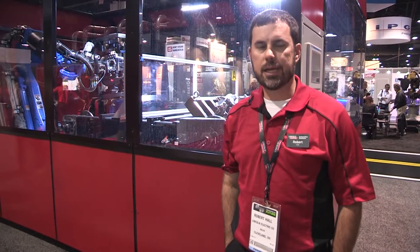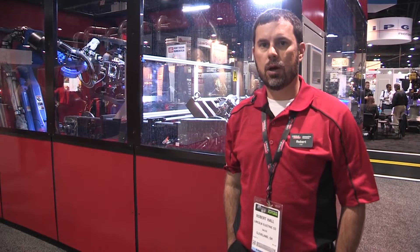I'm Robert Hall with Tennessee RAND. We are an integrator located in Chattanooga, Tennessee, owned by Lincoln Electric.